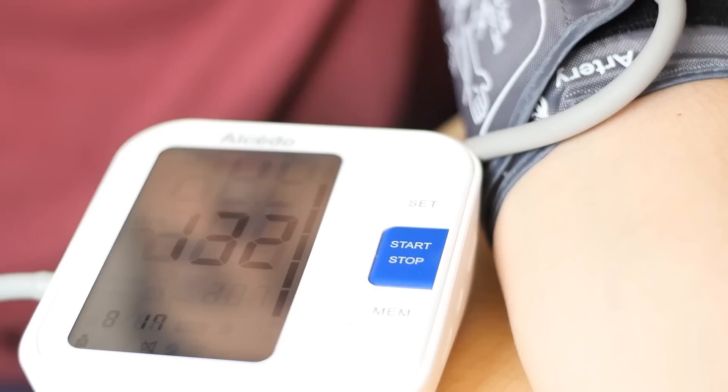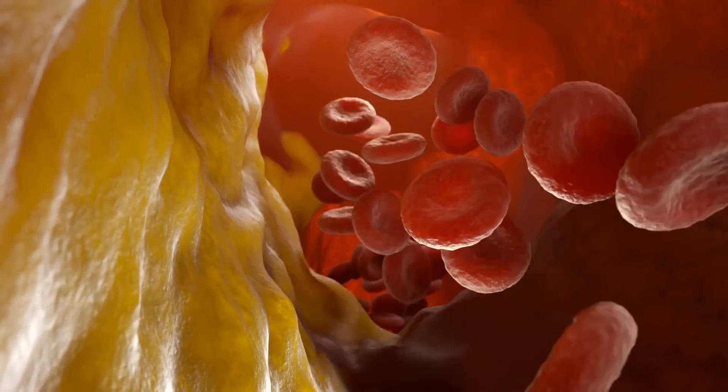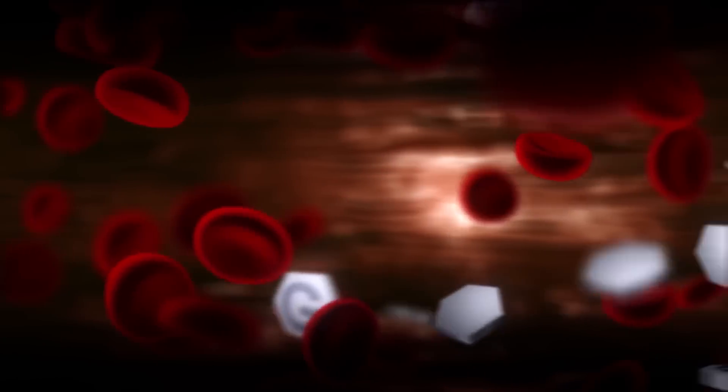Eventually, when your blood pressure goes up, when your cholesterol goes up, when you start having clogging of the arteries, when you start developing metabolic syndrome, when you start developing diabetes — all because of a poor diet. But this technique is going to help many, many people worldwide, because this will help you with your food cravings.